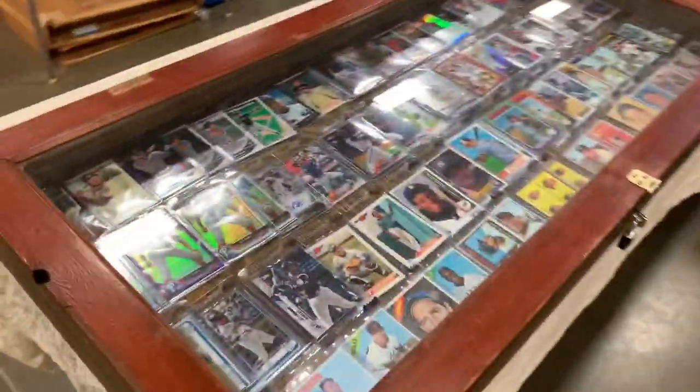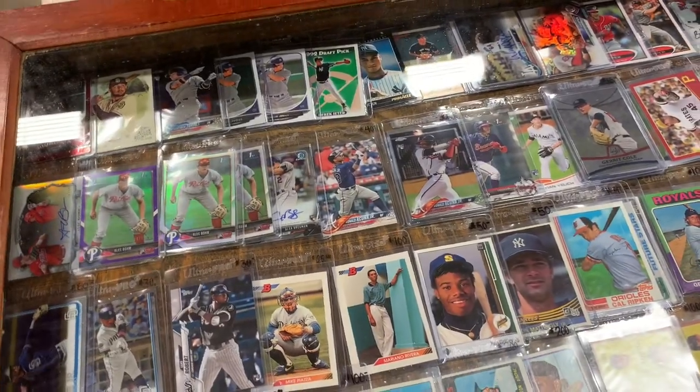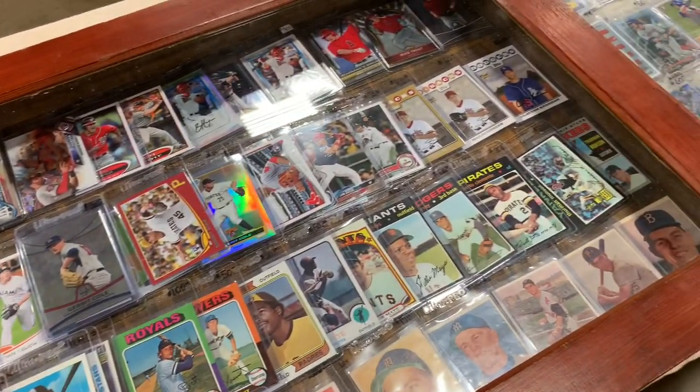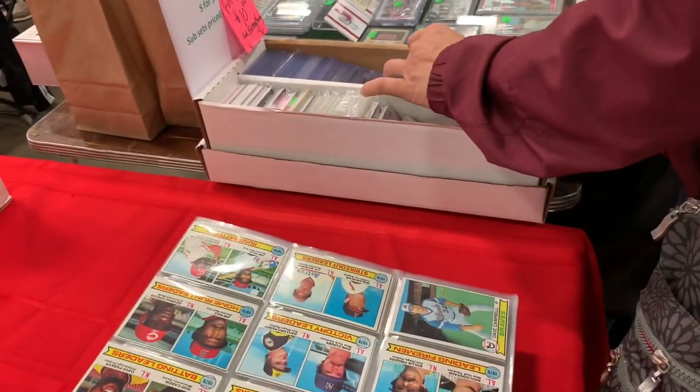Lots of blaster boxes and fat packs. This case is pretty cool — lots of rookie cards. There you see the Acuna Jr. rookie card, George Brett, Robin Yount, Ken Griffey Jr., Mariano Rivera. Lots of great rookies in that case. I didn't buy anything from this guy, but thought he had a pretty nice selection.